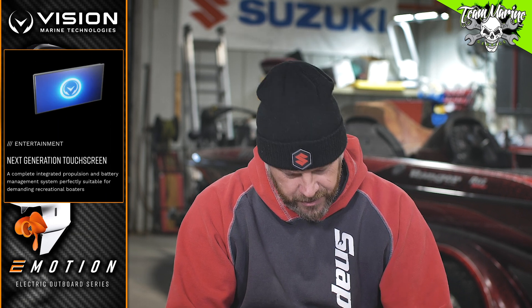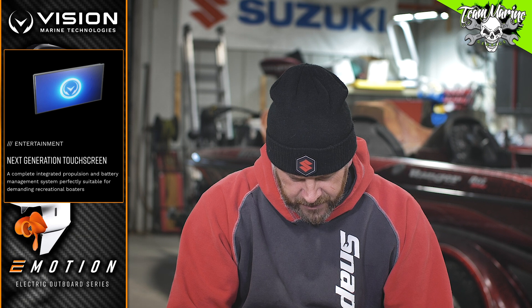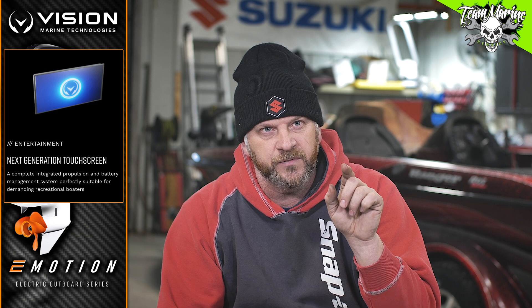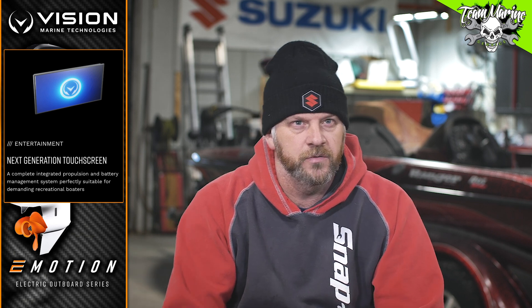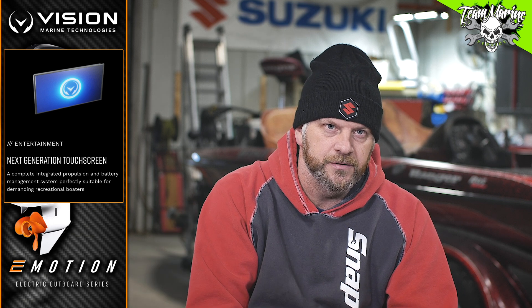Next generation touch screen — a complete integrated propulsion and battery management system. Perfectly suitable for demanding recreational boaters, all managed in one touch screen. So you can just go in and touch and tell it what you're doing. There's no tiller handles — everything's remote. It'll be up by the dash console, you can tell it what you've got, and it knows what to do.